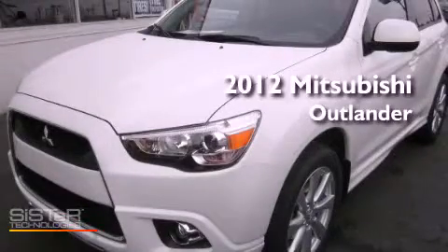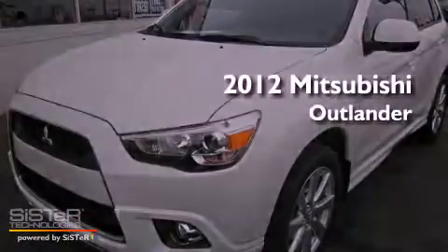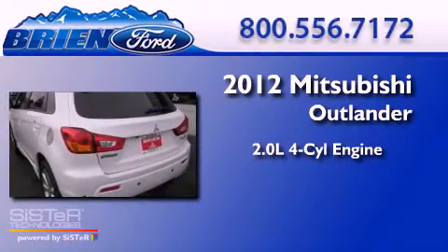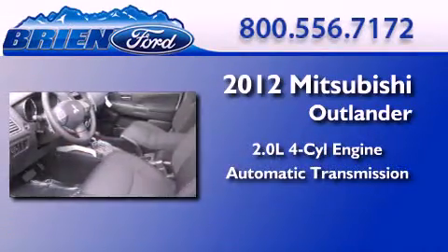This is a brand new 2012 Mitsubishi Outlander. It features a 2.0-liter four-cylinder engine, an automatic transmission, and four-wheel drive.